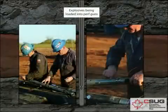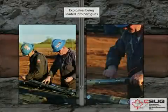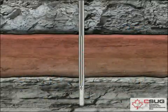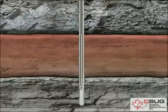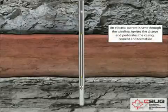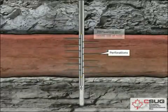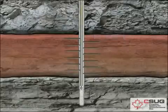Next, the workover unit trips out of the hole and picks up a perforating gun, which the crew lowers into the well to production depth using a thin metal cable called a wire line. An electrical signal is sent down the wire line, firing the gun and igniting explosive charges. These charges create holes through the cement, casing, and formation, connecting the wellbore to the reservoir.